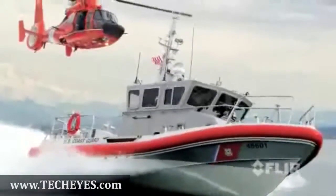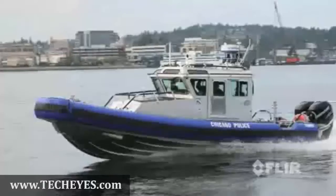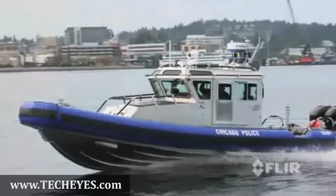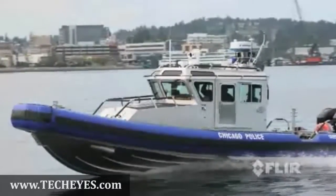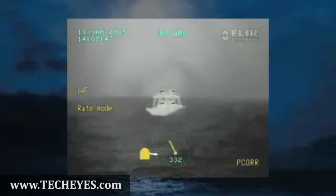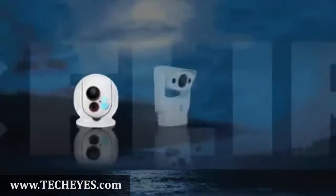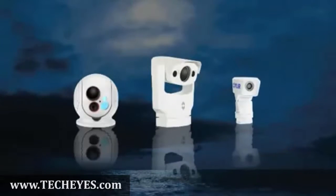In fact, FLIR is the largest thermal company in the world and has fielded more maritime thermal imaging systems than every other supplier combined. Whether you're fishing for crab, pushing a barge down the Mississippi, responding to a vessel in distress, or navigating a crowded shipping channel, FLIR has a system to help you see at night and bring your vessel and crew home safely and efficiently.